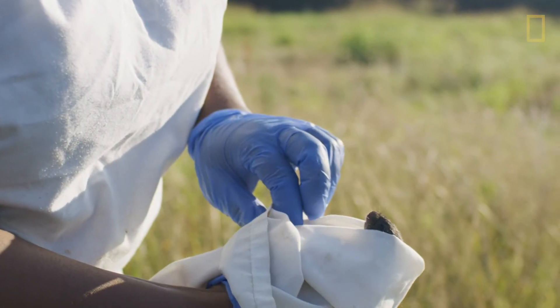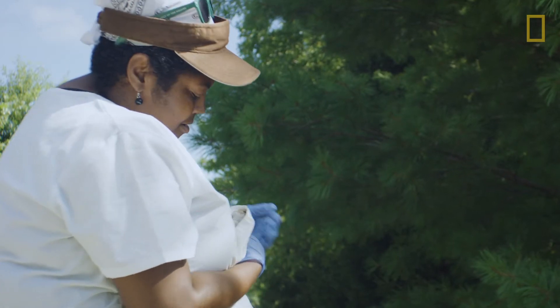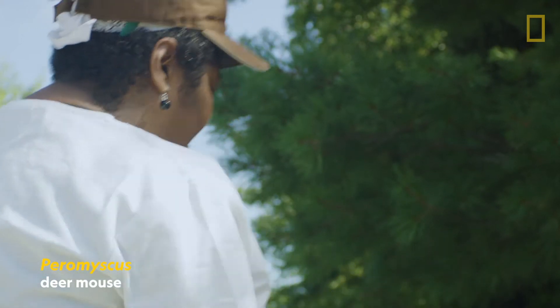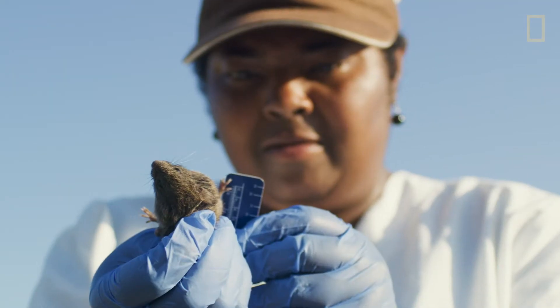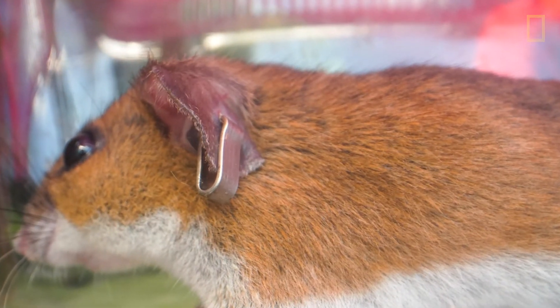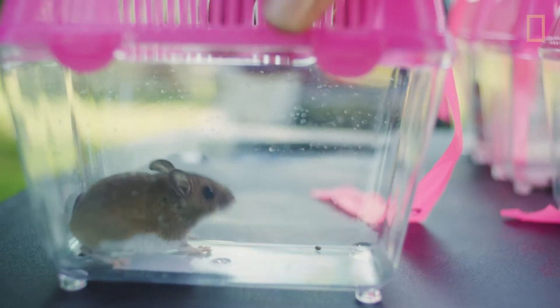Once we've captured the mice safely, we remove them from the trap. He's swaddled like a baby. We weigh them, measure different parts of their body, and then we individually identify them with a tag. This gives us a glimpse into how animal communities are using habitats in our area.